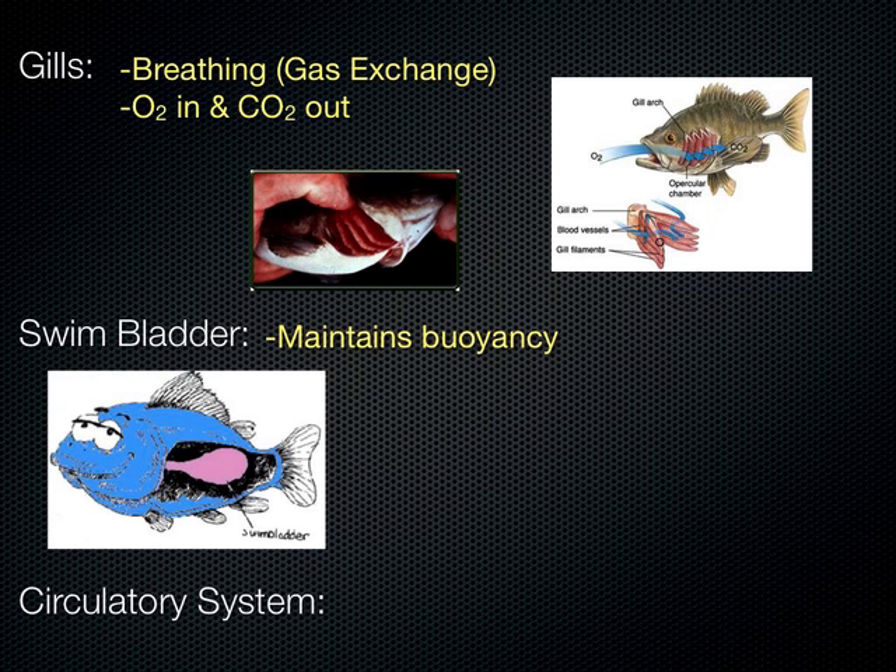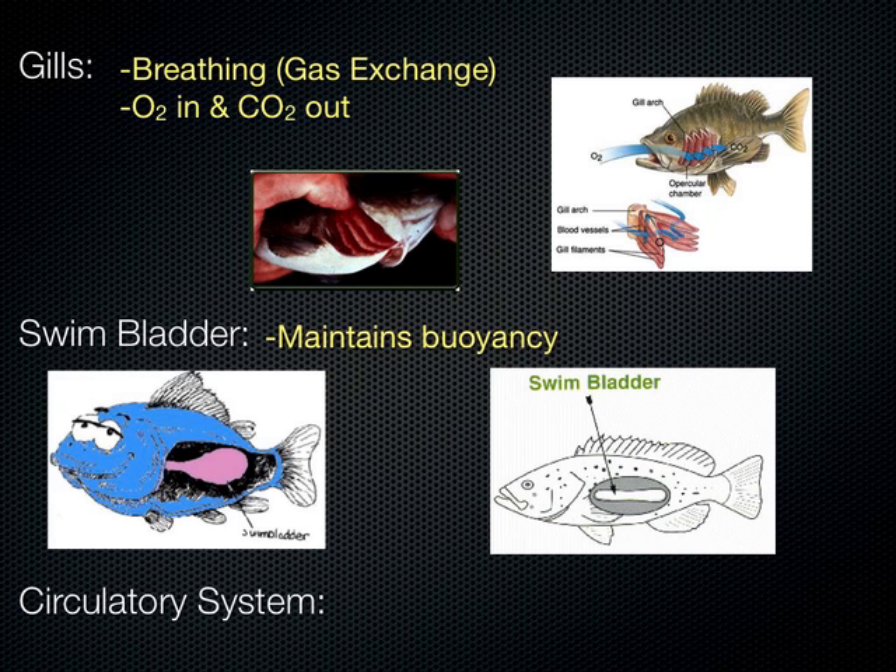Fish have the same thing — it's called the swim bladder. It's like a little balloon inside. If you were to fish one out, the bladder would get bigger because it went up higher in the water. So if you threw it back in, it would just be floating up.